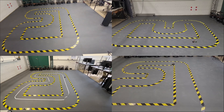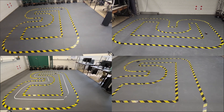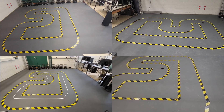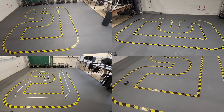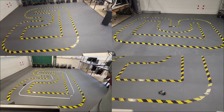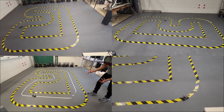Following successful training in simulation, the trained agent was deployed on the real track for testing. Remarkably, the agent demonstrated the ability to traverse the entire track autonomously, showcasing its capability to generalize learned behaviors from simulation to real-world environments. This achievement represents a significant milestone in the development of autonomous driving technology, underscoring the potential of reinforcement learning approaches for real-world applications.